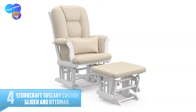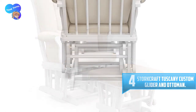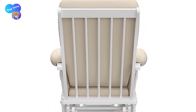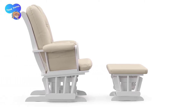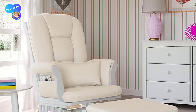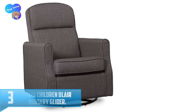Number 4: Stork Craft Tuscany Custom Glider and Ottoman. The Stork Craft Tuscany glider and ottoman gives an instant lift to the decor of your nursery, making feeding time easy for mother and child while adding a touch of charm to the room. The soft polyester gives a comfortable feel while being durable. With enclosed metal ball bearings, this wooden glider allows for incredibly smooth rocking. Solid wood construction gives these pieces a sturdy feel that you'll appreciate far beyond the baby years, with a range of finishes and cushion colors to choose from, making it easy to coordinate with any nursery.